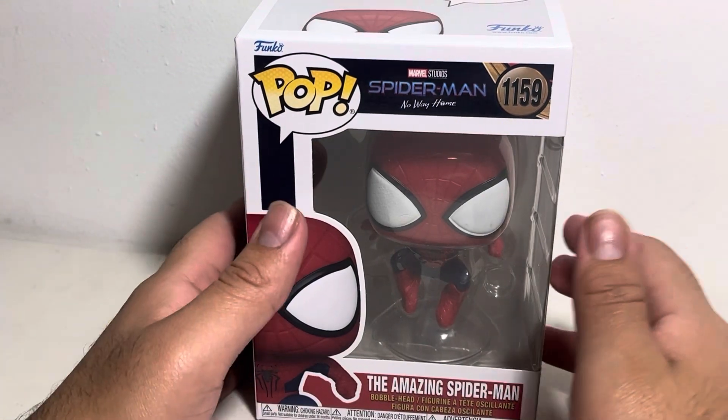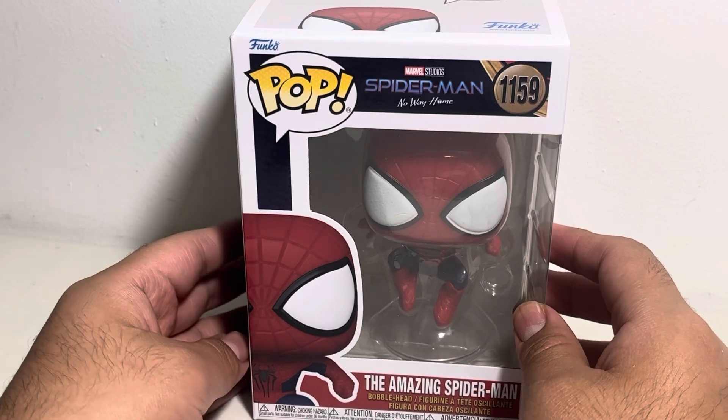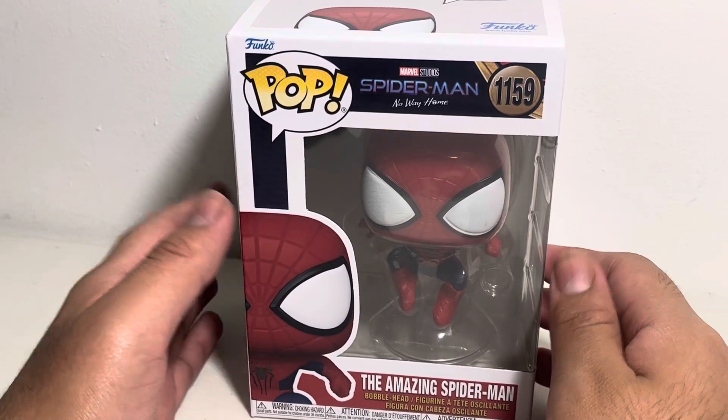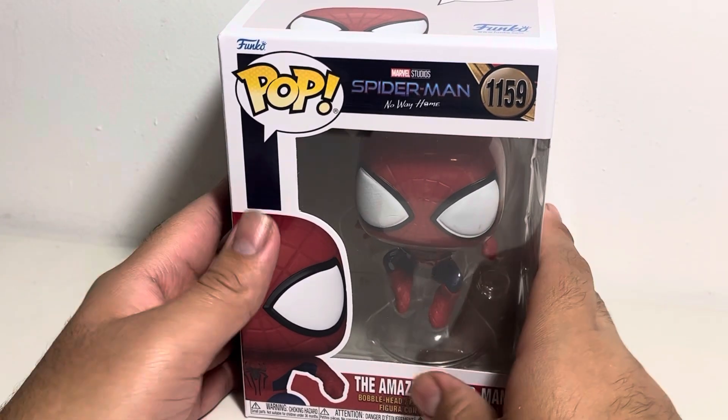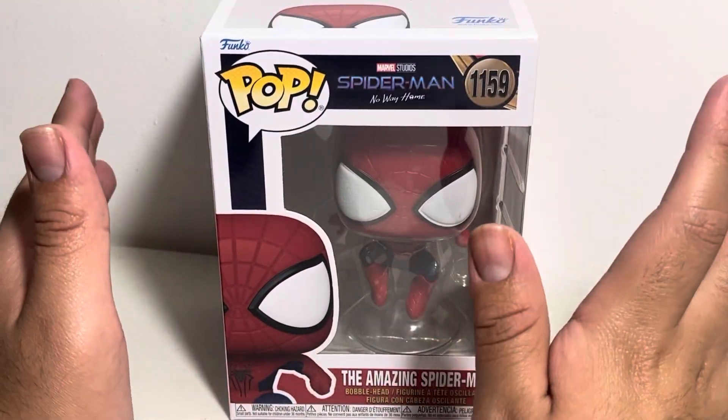Welcome back to another Jay's Collective video. In this video, we got Spider-Man No Way Home — the Amazing Spider-Man, also known as Andrew Garfield's Spider-Man. This is the final Spider-Man we have in the collection from No Way Home, at least from the three different variants.